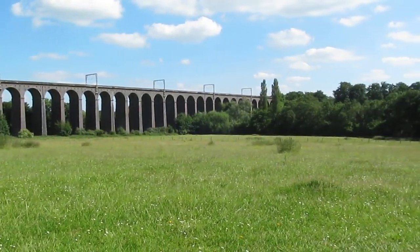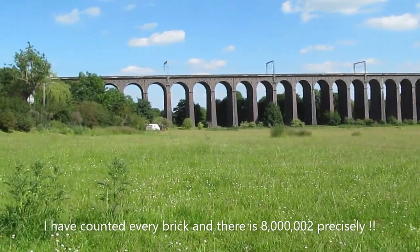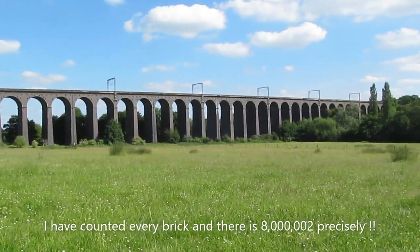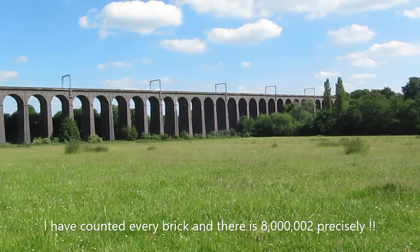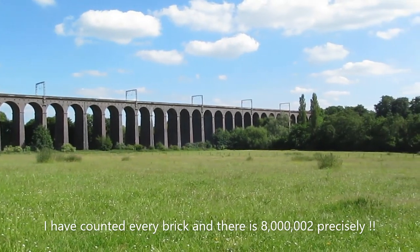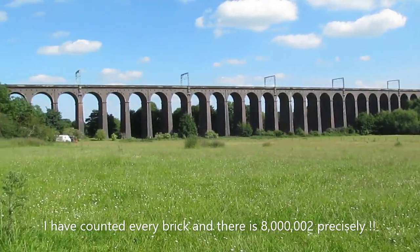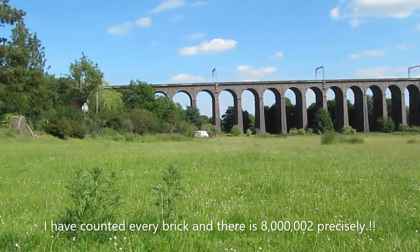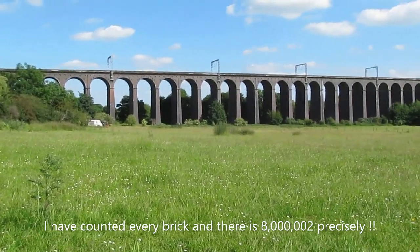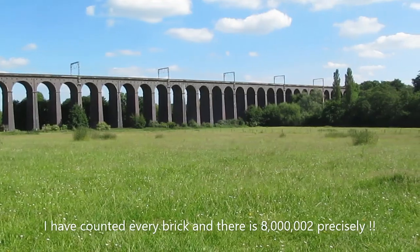Eight million bricks. I have been told how many arches there are, but I've forgotten. It's about 100 foot high, so I'm going to get a bit nearer. I'm going to have my lunch here and hopefully get a few trains. Eight million bricks - look at that! So I'm waiting for a few trains now, and then I'll take a walk through the park here and see if I can get better shots of it. Back in a moment.